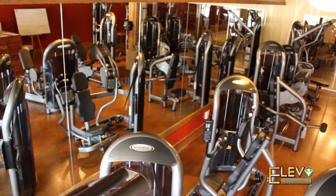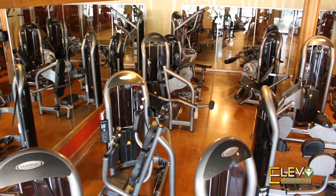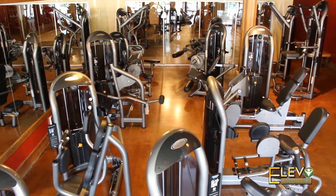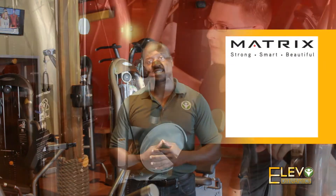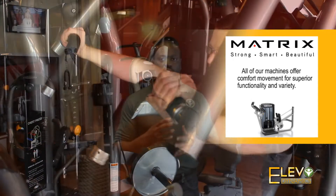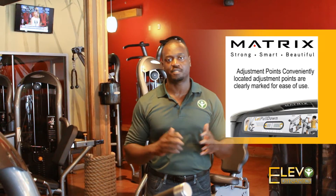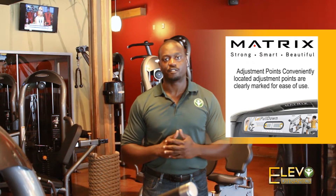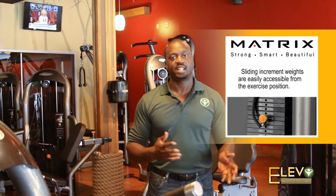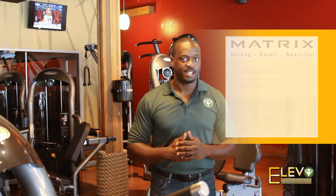Here at Elevo Dynamics we have the strength equipment area up front. The important thing about this area is that it allows a person to come in, hit every machine, and get a full body workout in a timely manner. The machines are ergonomically designed to keep your form, so if you're uncertain about stabilizing or what you need to do, the machines take out all the guesswork. You just sit in and do the work. People don't feel intimidated — they feel like they can come in, get what they need, and go on with their life.